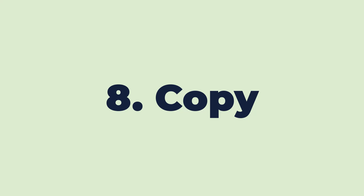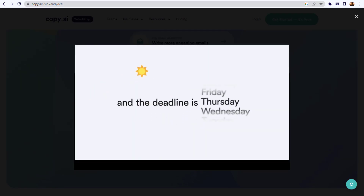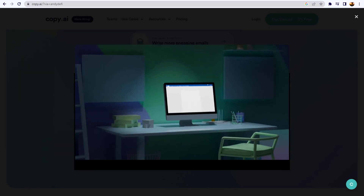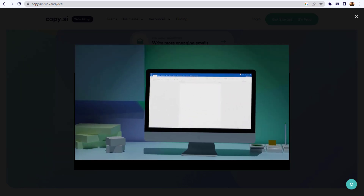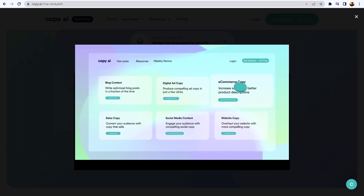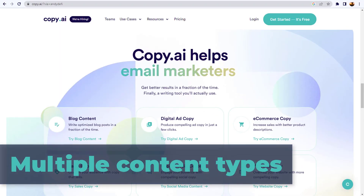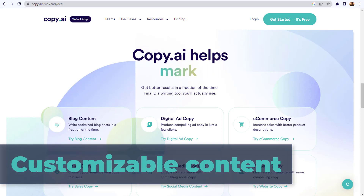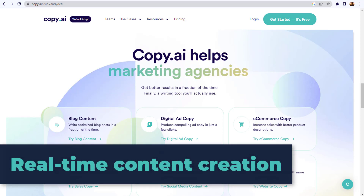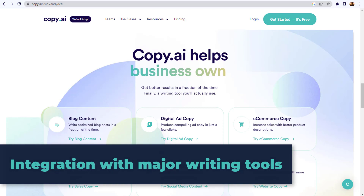Moving on to number eight: Copy AI. AI-generated copy that actually increases conversions. Copy AI is a valuable tool for content creators looking to create high-quality content quickly and efficiently. Its key features include AI-powered writing, multiple content types, customizable content, real-time content creation, and integration with major writing tools such as Google Docs and Microsoft Word.